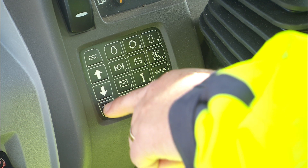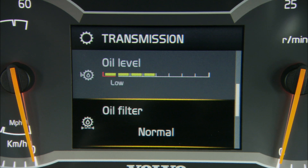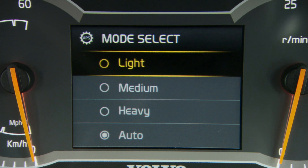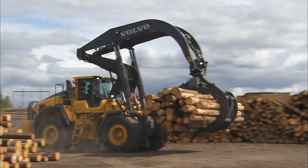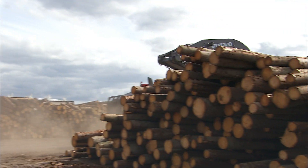Volvo high lifts are equipped with a mode selector and automatic power shift, or APS, with four different shifting programs. They control when the gear change occurs, taking into consideration the machine's engine RPM and speed. Thanks to the mode selector, you have an excellent opportunity to choose a gear shifting program that matches your specific operating technique and working conditions.